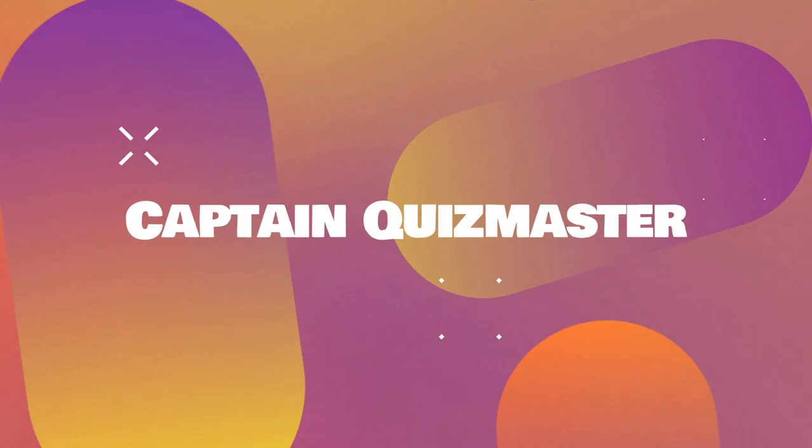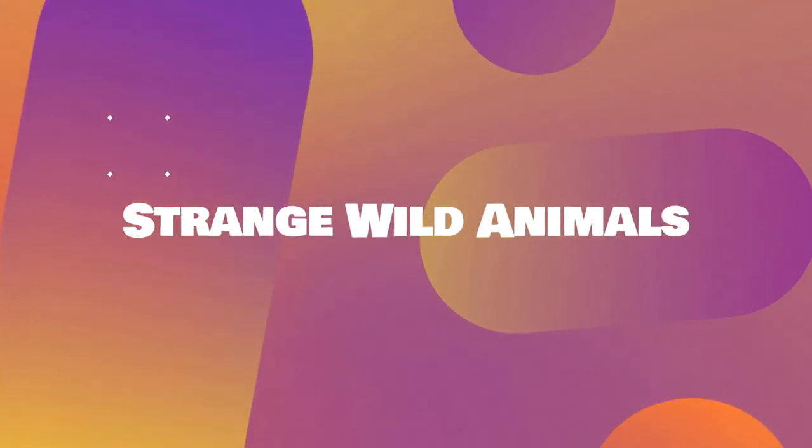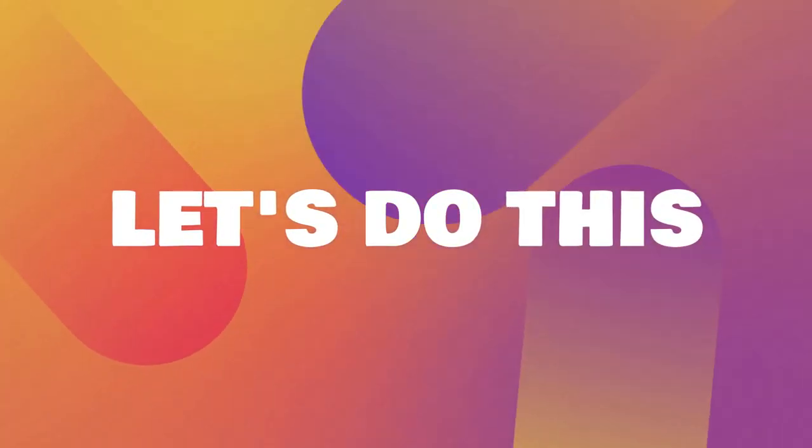Hello everybody, and welcome to Captain Quizmaster. I'm your host, the Captain himself. And today, the quiz is all about strange and wild animals. Don't miss the bonus question right after question number 12. Are you ready? Let's do this!